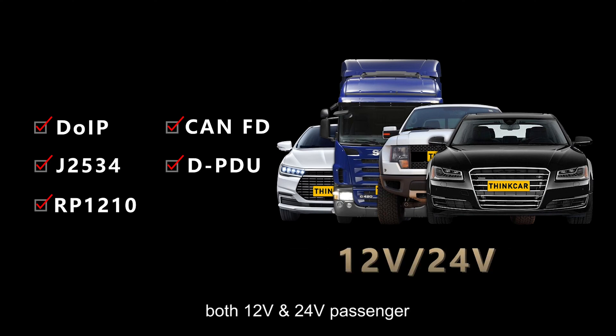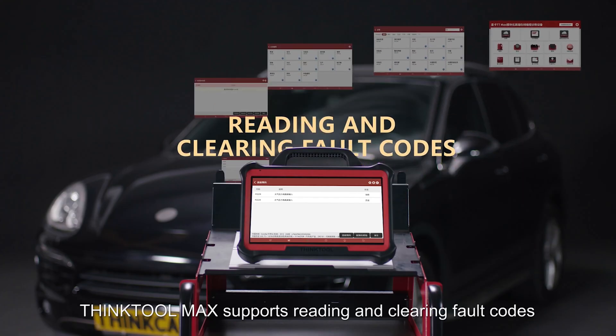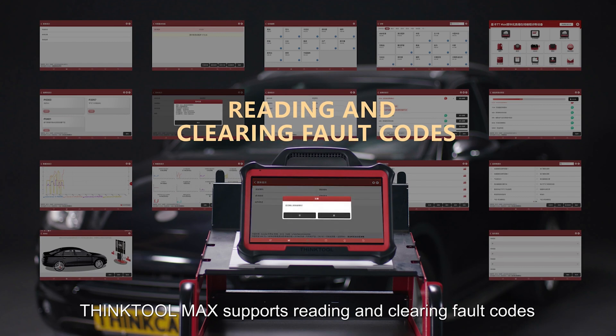ThinkTool Max supports both 12V and 24V passenger, commercial, hybrid vehicles, heavy-duty trucks, and more — covering 220 car makes worldwide. ThinkTool Max supports reading and clearing fault codes.